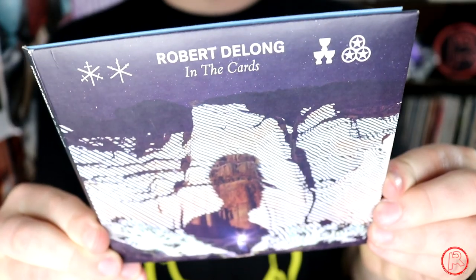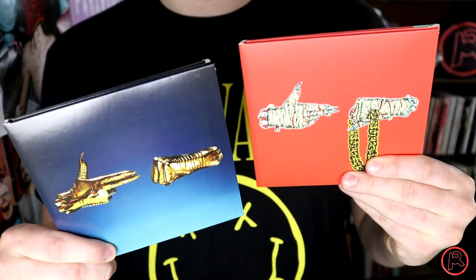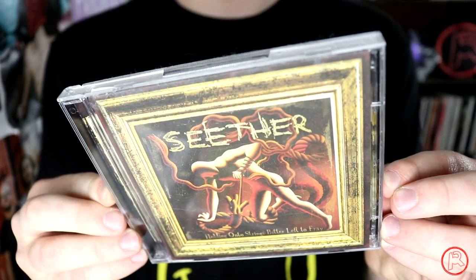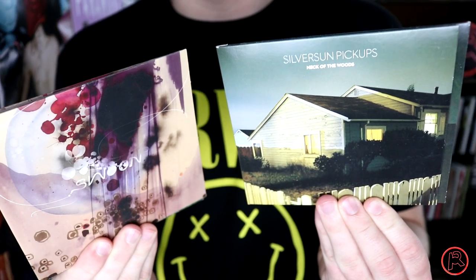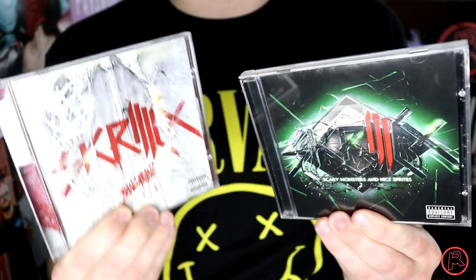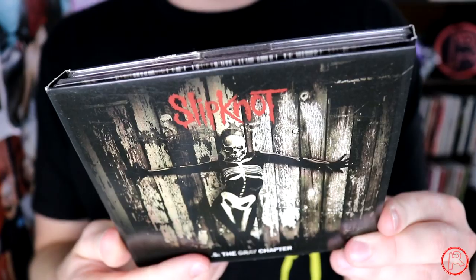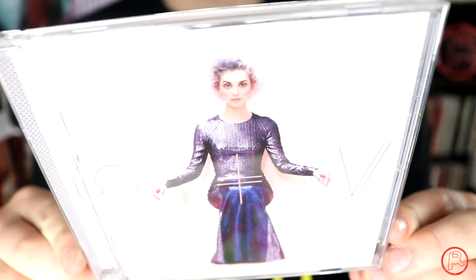Robert DeLong's And the Cards. Royal Blood's self-titled album and How Did We Get So Dark. Run the Jewels 2 and Run the Jewels 3. Ryn Weaver's The Fool. Scary Kids Scaring Kids' The City Sleeps in Flames. Holding Onto Strings Better Left to Fray by Seether. The Sound of Madness and Amaryllis by Shinedown. Here's Swoon and Neck of the Woods by Silversun Pickups. Sky Ferreira's Night Time, My Time. Skrillex's Scary Monsters and Nice Sprites and Bangarang. Sleater-Kinney's No Cities to Love. Sleigh Bells' Treats and Bitter Rivals. Slipknot's .5: The Gray Chapter. Soccer Mommy's Clean. Spoon's Hot Thoughts. The self-titled album by St. Vincent.